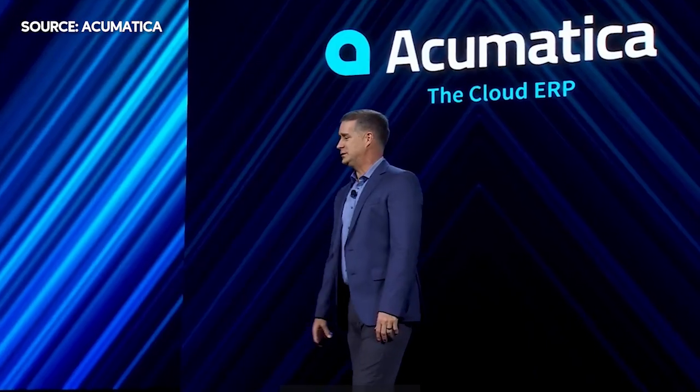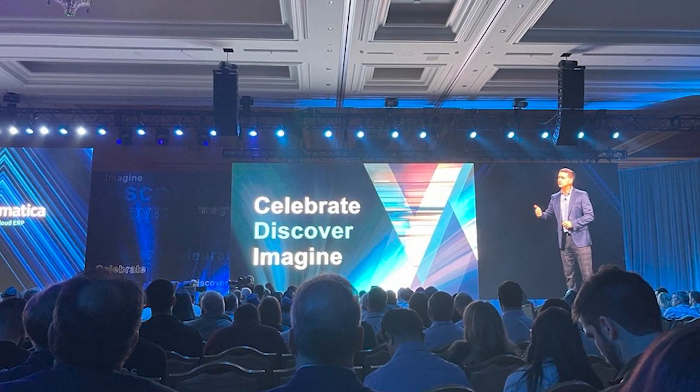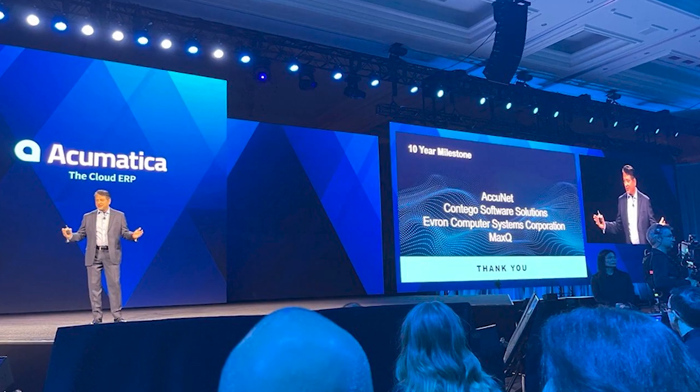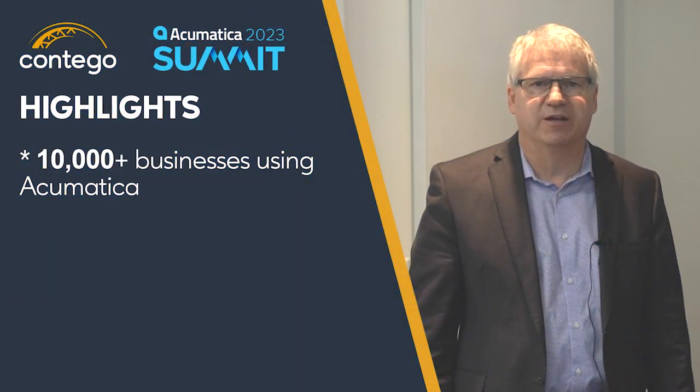I'm joined today with our president, Kevin Esau. Kevin, why don't you tell us a little bit about your experience at Summit? Sure. I had the chance to go down to Vegas and am excited about the connections we made with other partners, third-party ISVs, Acumatica staff, and customers. Some of the highlights were that over 10,000 businesses around the world are now using Acumatica as their ERP.